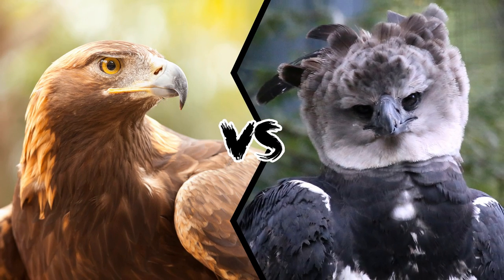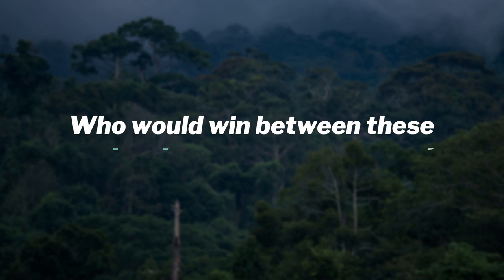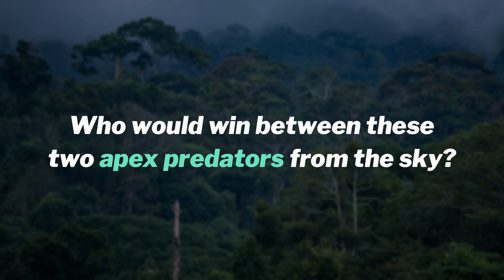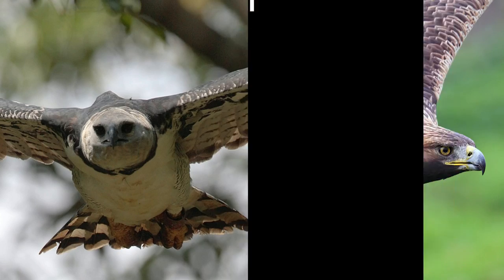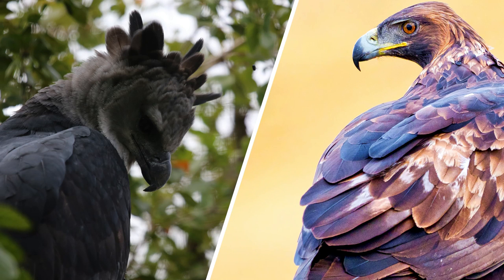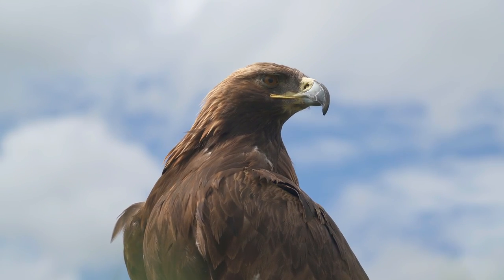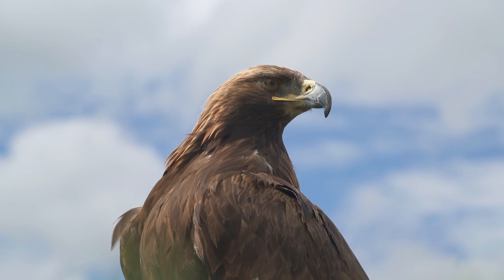Golden Eagle vs. Harpy Eagle — who would win between these two apex predators from the sky? The harpy eagle is a Central and South American eagle, whereas the golden eagle is a North Hemisphere eagle. Though you will never see these two bird species together, we can compare them to see who is stronger and could win a fight, as these magnificent birds are among the best known eagle species.